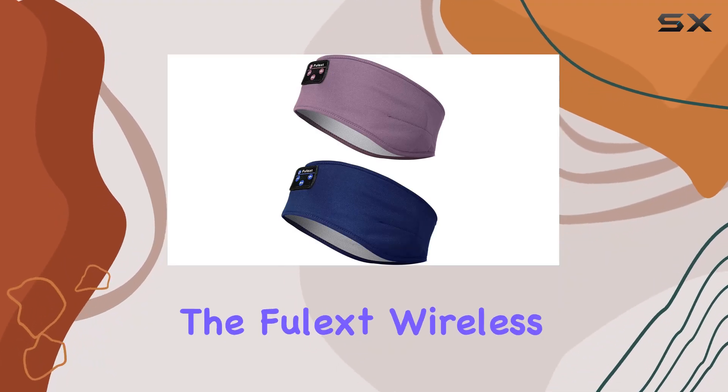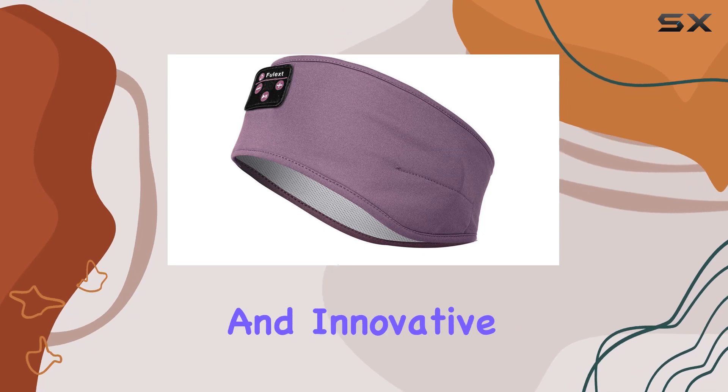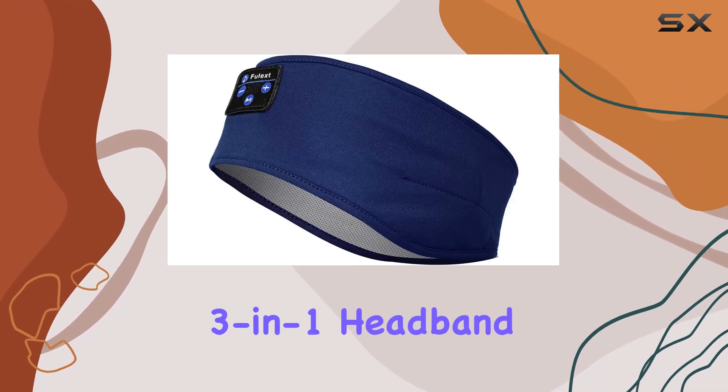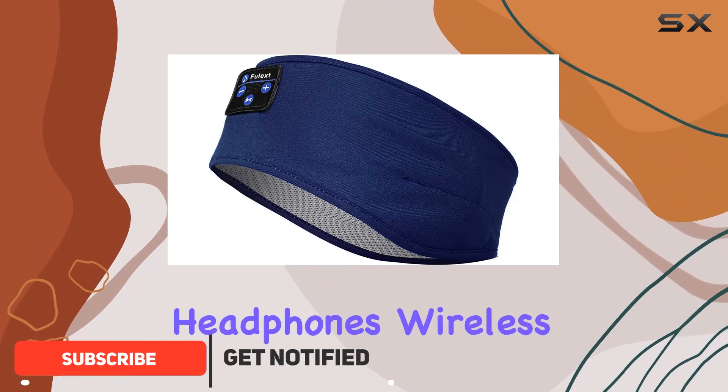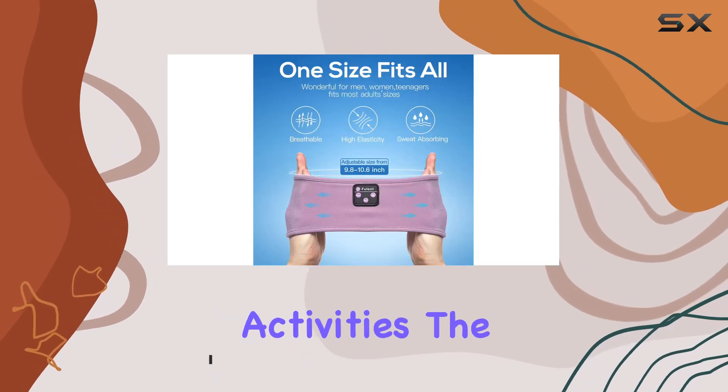Today, we're diving into the FuelX Wireless Sleep Headphones, a game-changer for those seeking a comfortable and innovative solution for sleep, workouts, and more. This 3-in-1 headband combines sleep headphones, wireless technology, and a sports headband, creating a versatile gadget for various activities.